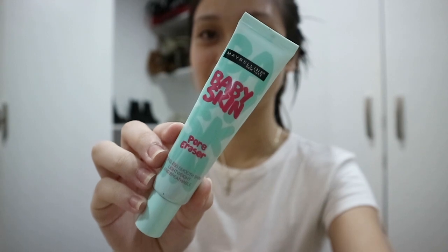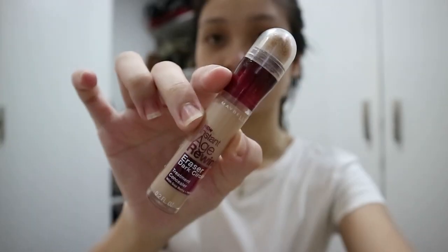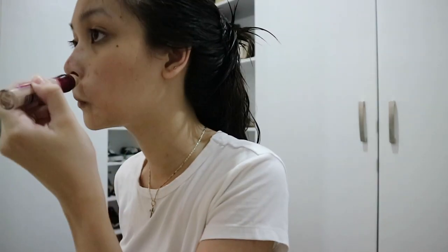After that I apply primer and I use the Maybelline Baby Skin Pore Eraser primer. I really like how it smoothens and evens my skin. Next is concealer and I use the Maybelline Instant Age Rewind concealer, and although it's supposed to be for dark under eye circles, I use it to hide my blemishes as well.